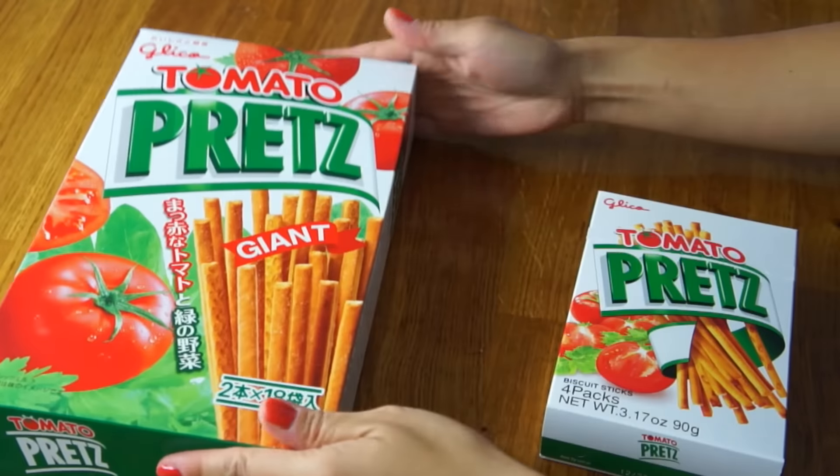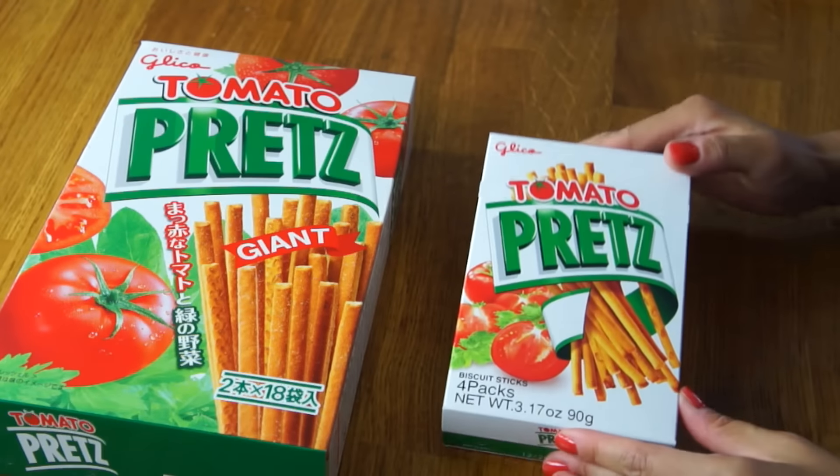Today's battle is Pretz. If you've never had Pretz before, Pretz is basically the savory version of Pocky. They're Japanese snacks, and they are tomato flavored. I recently found this at my local H Mart, and I knew I had to get it. I've never had a giant Pretz before.